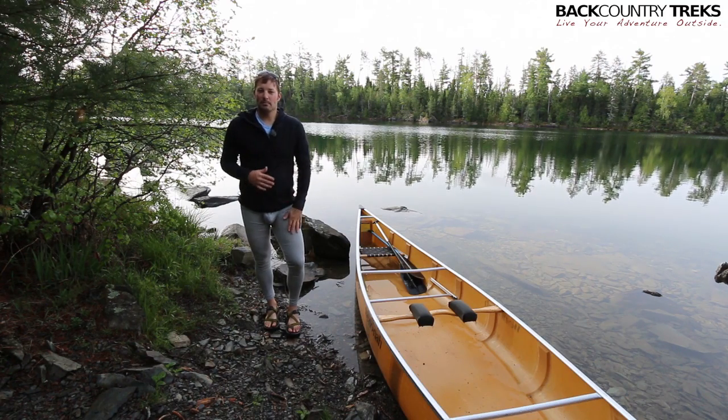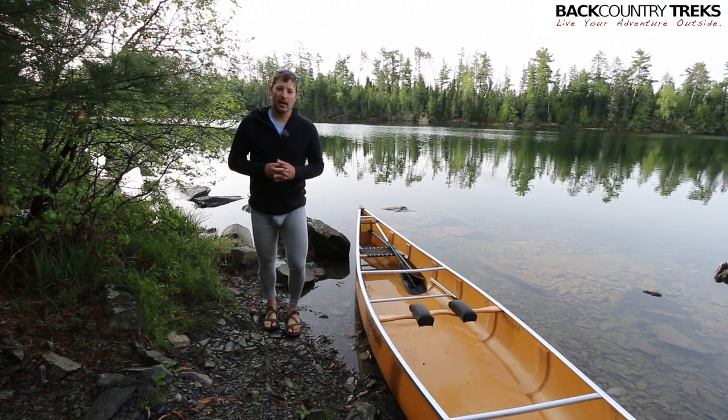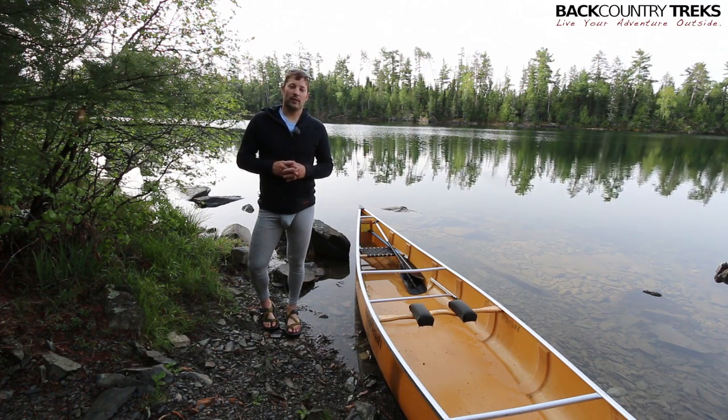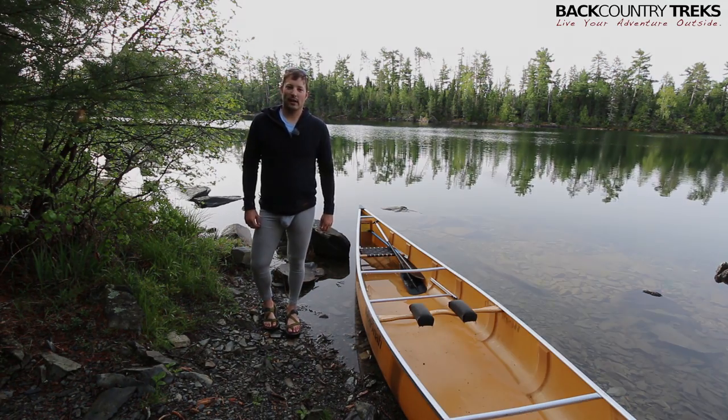They also make these in boxer briefs and the three-quarter length. Get on their website, check them out, try a pair for yourself — they're 100% guaranteed that you're gonna like them. Thanks for watching. If you have any questions be sure to leave a comment below and we'll get back to you. I'm Tyson with Backcountry Treks.